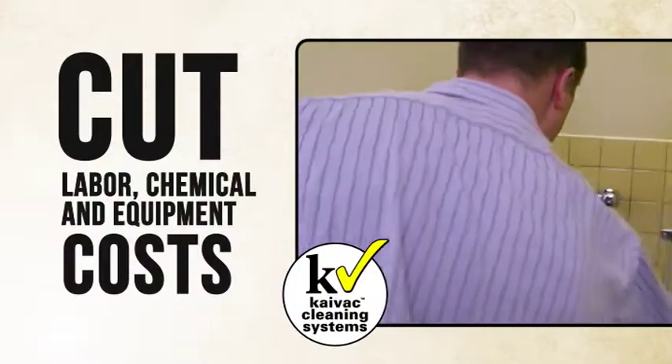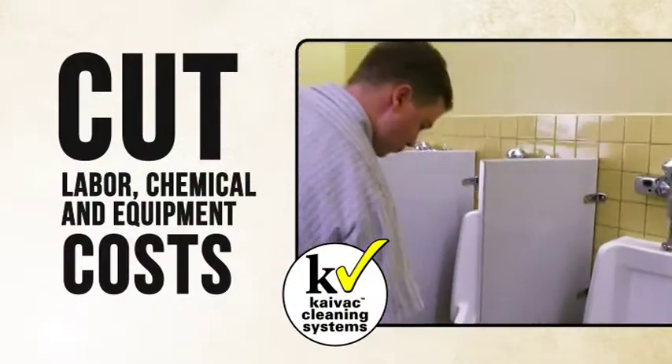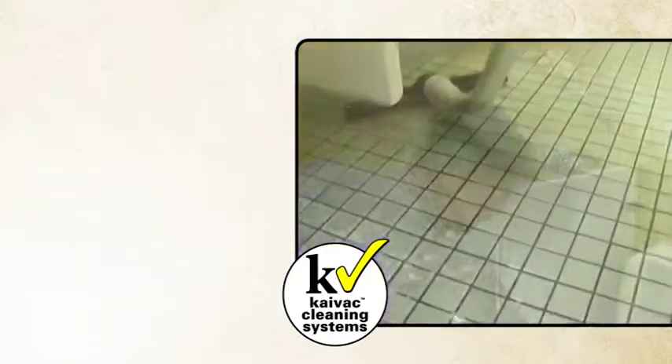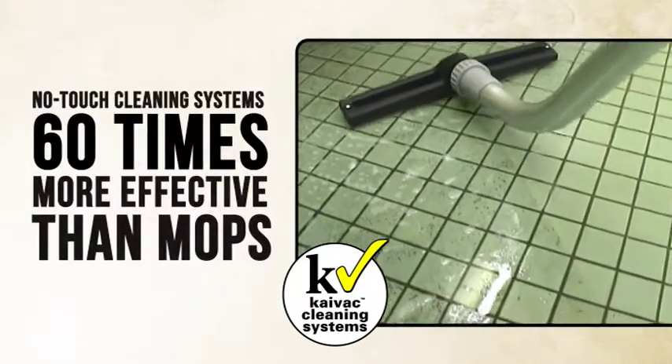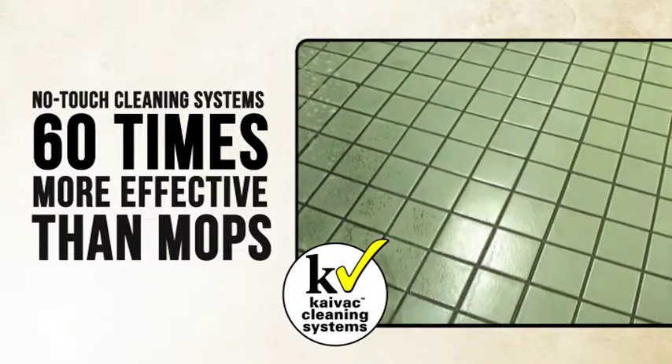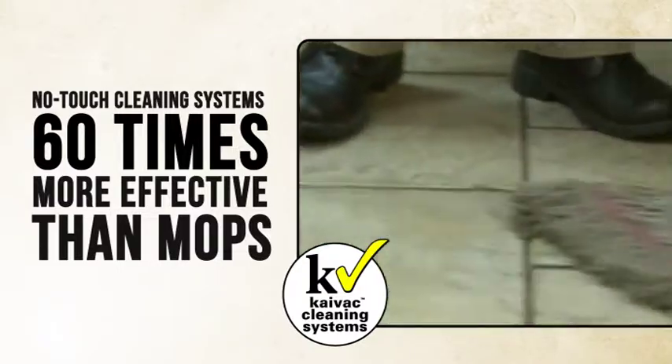Kaivac no-touch cleaning systems not only clean better, but also cut labor, chemical, and equipment costs while raising worker morale and image. Scientific research shows them up to 60 times more effective at reducing bacterial contamination than mops, which are more likely to spread contaminants than remove them.